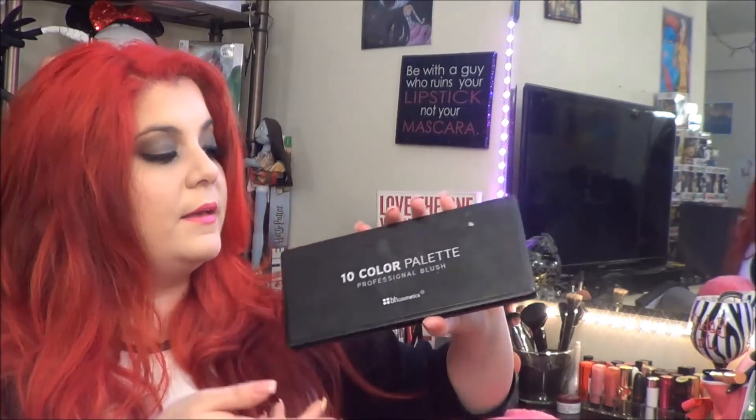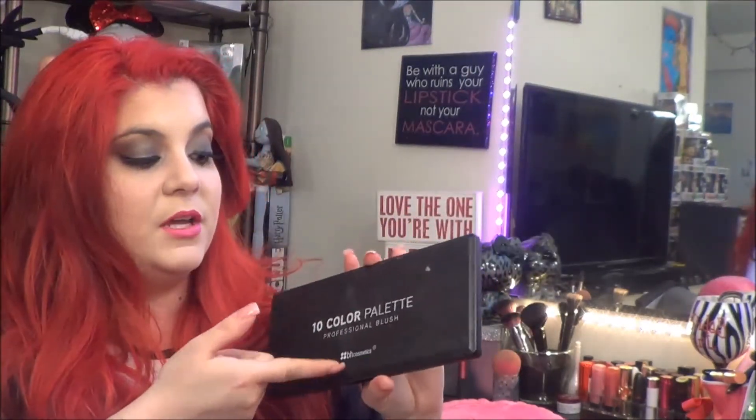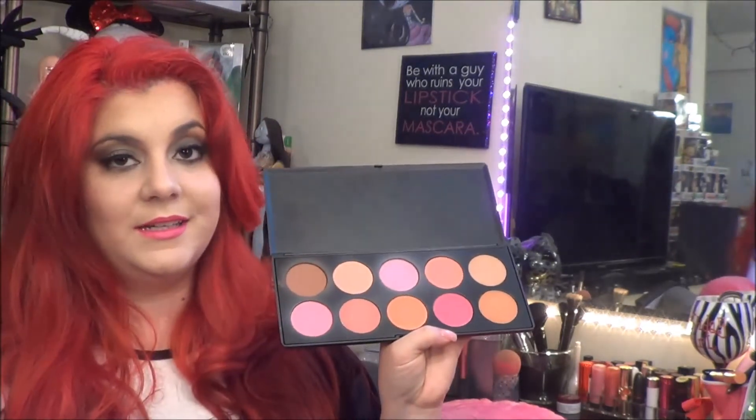So if you are looking into getting a blush palette, the BH 10 Color Palette is definitely the way to go. It's pretty cheap. If you have a kit, this is great to put in your kit because the combinations are endless.